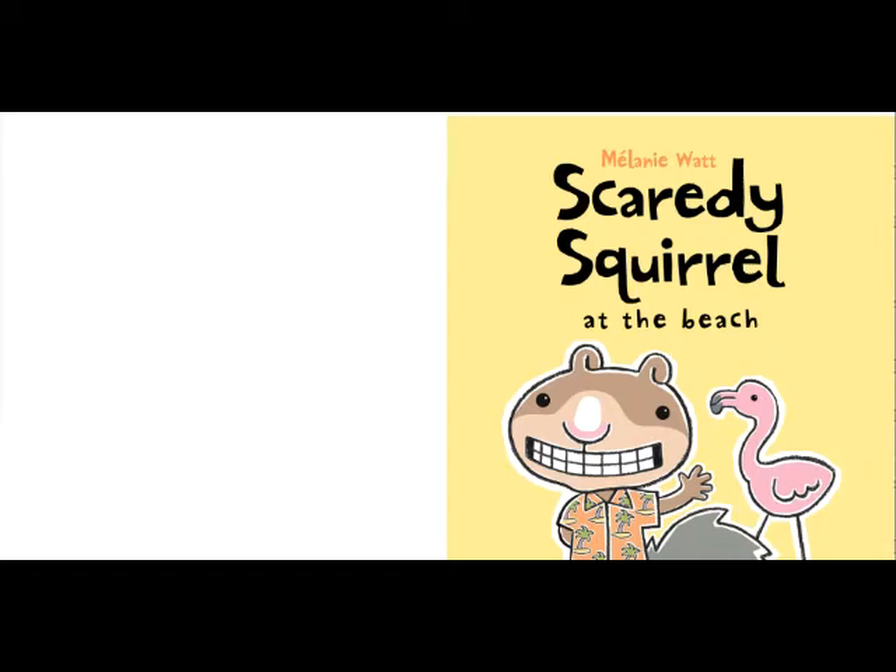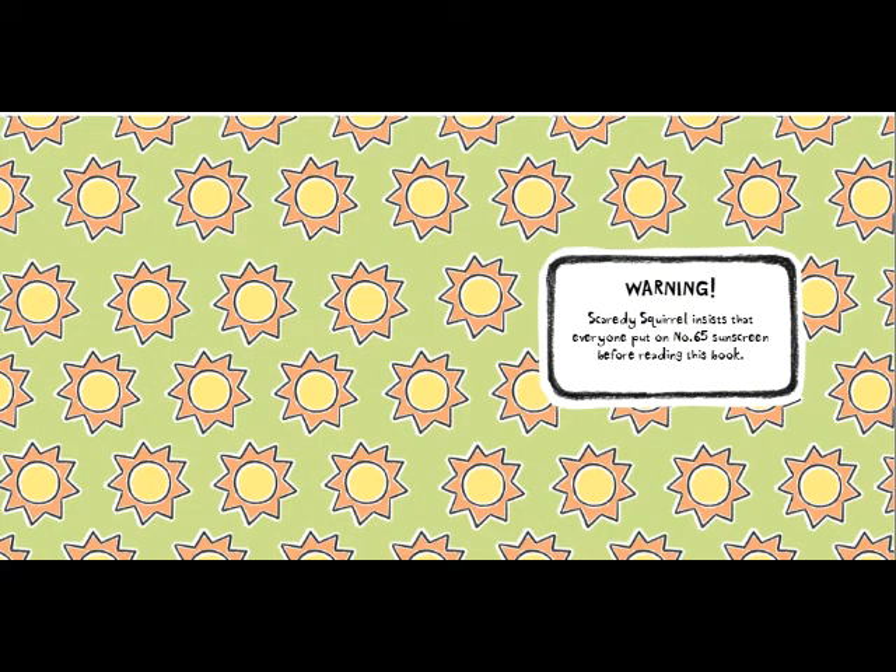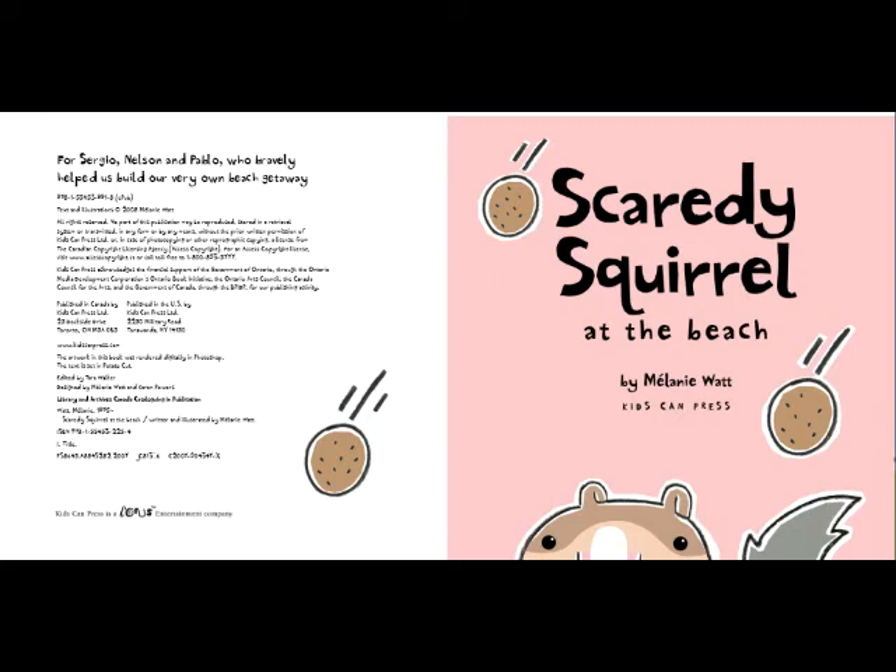Hello scholars! Today we are reading Scaredy Squirrel at the Beach. Warning! Scaredy Squirrel insists that everyone put on number 65 sunscreen before reading this book. Scaredy Squirrel at the Beach by Melanie Watt.